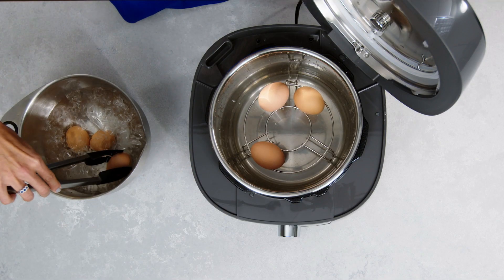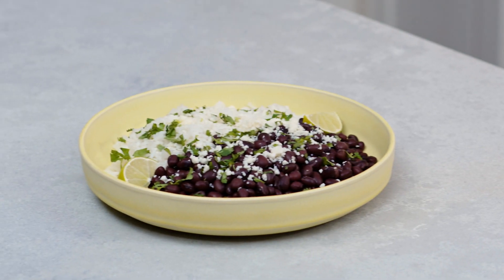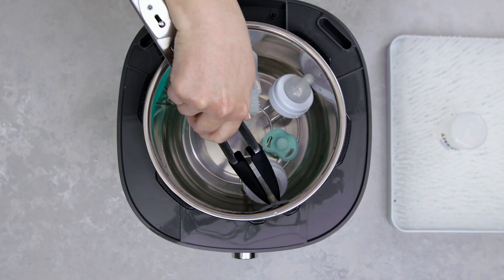We've included 11 preset functions: custom, egg, poultry, beef pork, seafood, white rice, beans, whole grains, dessert, steam, and sterilize.